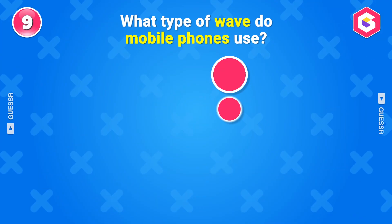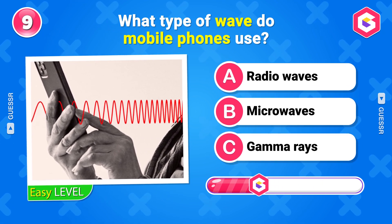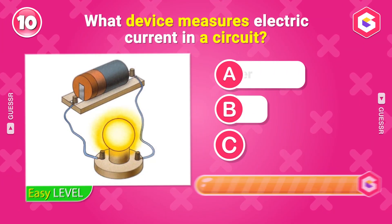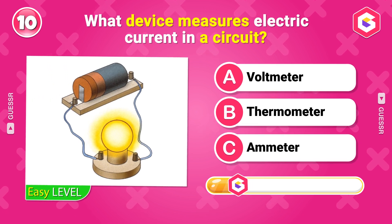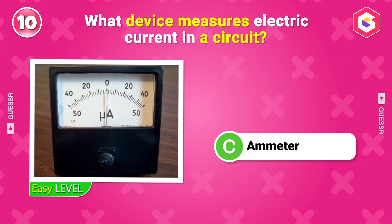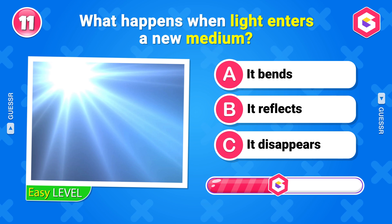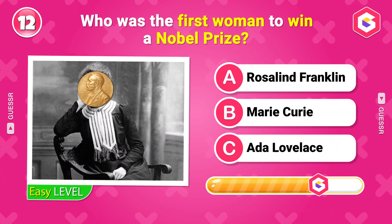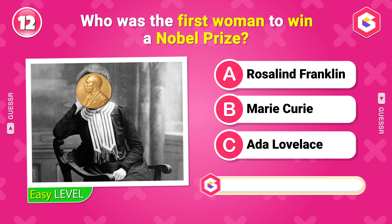What kind of bond is found in metals? Metallic bond. What type of wave do mobile phones use? Microwaves. What device measures electric current in a circuit? Ammeter. What happens when light enters a new medium? Refraction. Who was the first woman to win a Nobel Prize? Marie Curie.